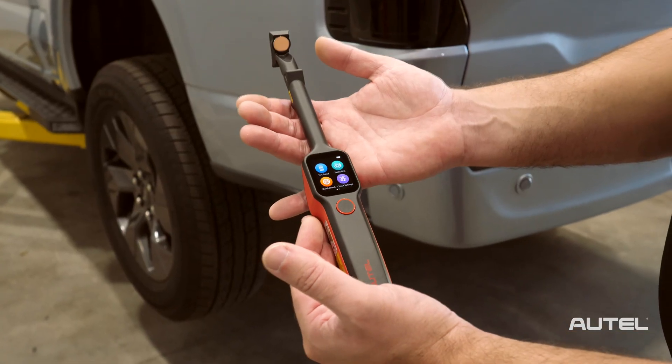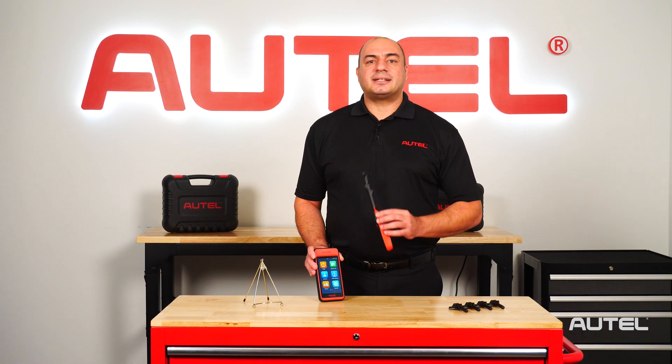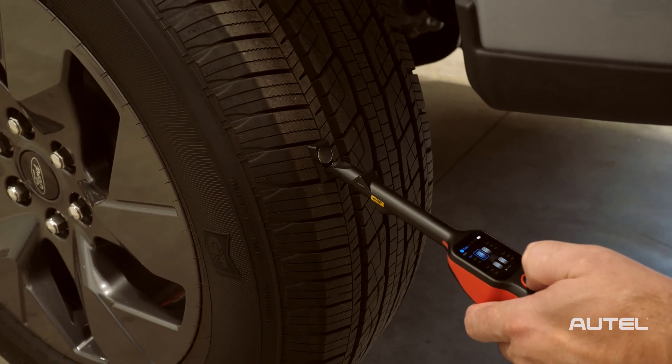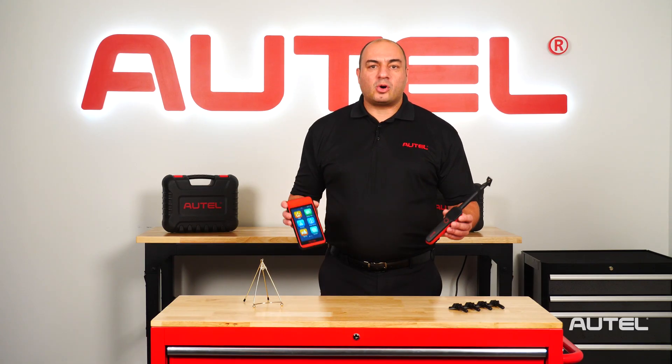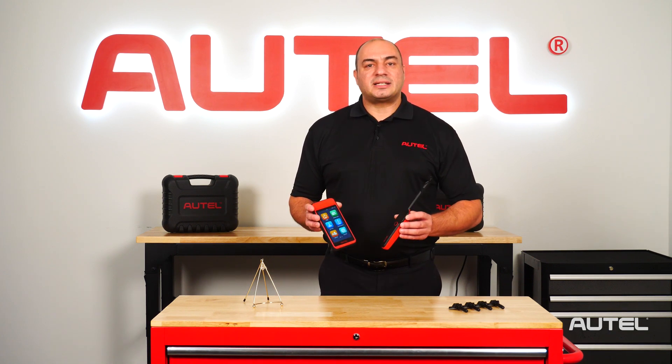Some of you may be familiar with the TBE200. This is a huge innovation that allows techs to take digital tread depth measurements, as well as identify irregular wear and service and maintenance needs. The tools can work independently or be paired together to create a scan report that includes all data related to the vehicle's TPMS system and the condition of the tires.